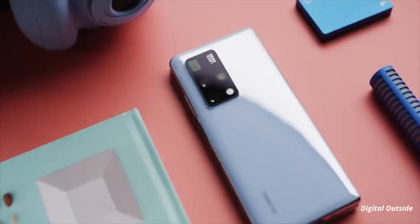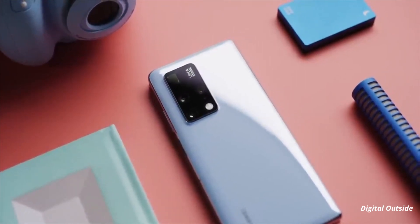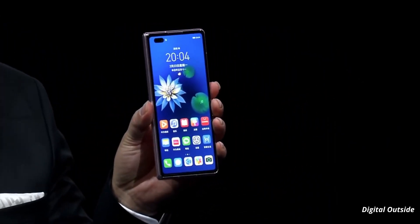On the camera front, the phone is expected to have a quad-camera setup on the back consisting of a 50-megapixel primary sensor. On the front side, the device is likely to have a 16-megapixel snapper for taking selfies and video calling.